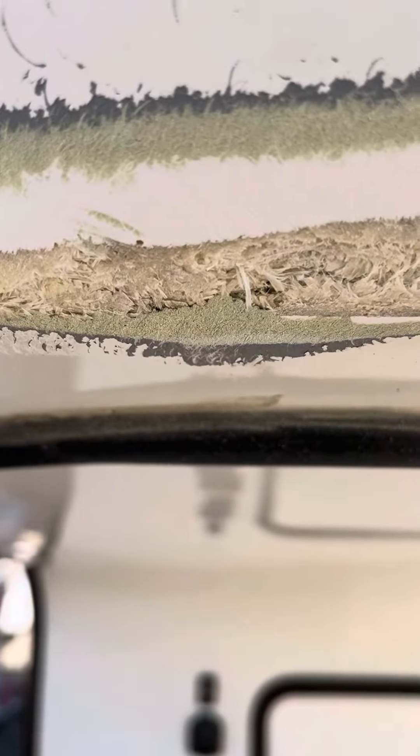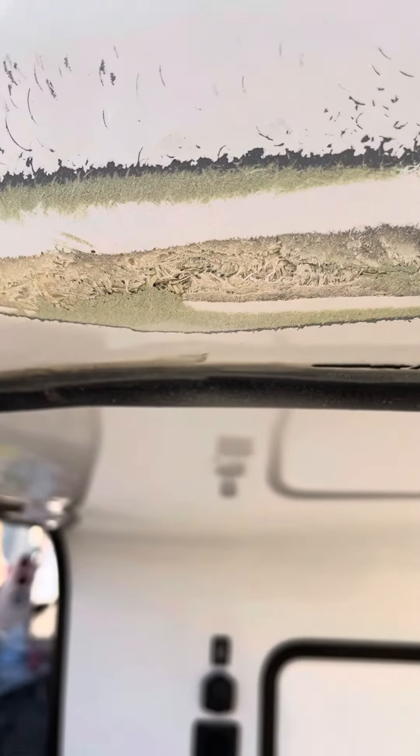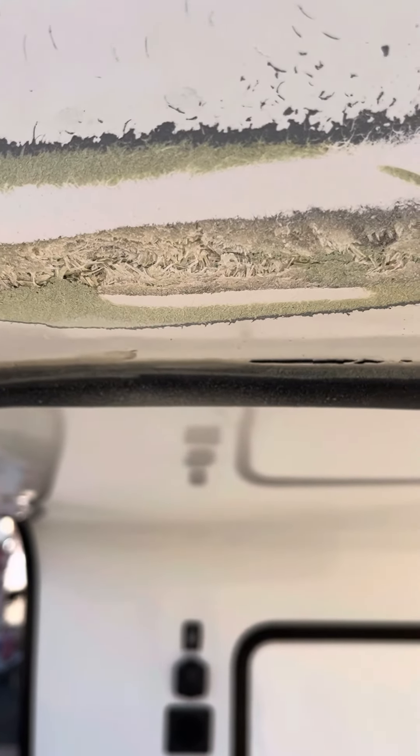Now you can see what kind of repair they did — they didn't do any fiberglass work. There's a huge hole inside the fiberglass; all they did was fill it with bondo. Look at that huge crack. It looked like just a thin crack coming through, but no — all that's just bondo, they just filled it. That's how a dealership does your fiberglass repair.